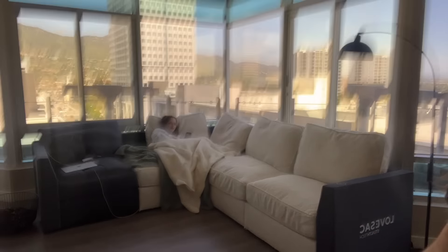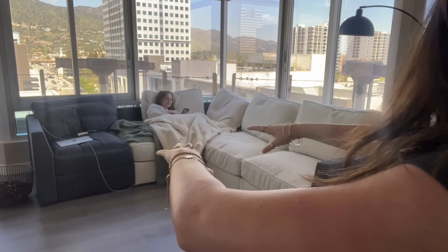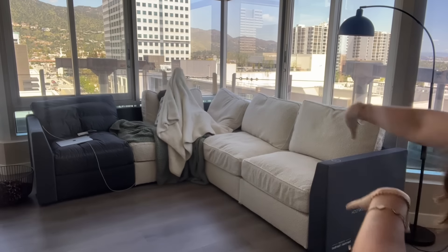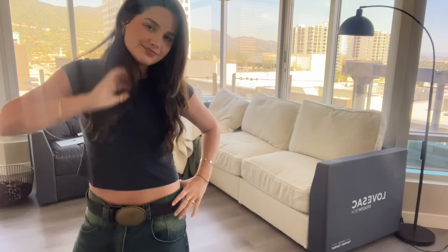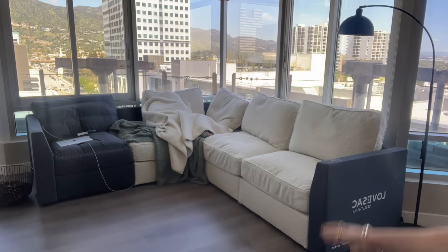Hey guys, we have some stuff to do. This is what my living room is looking like now — this is not what my couch is gonna look like, there's Lila, but this is not what my couch is gonna look like. It's all gonna be the same color, the covers just haven't gotten here yet, so disregard that. But I have a rug and I have a coffee table I can build.